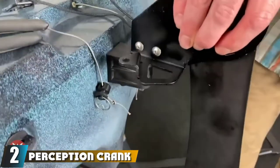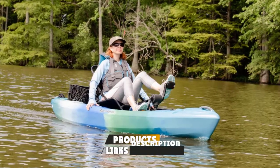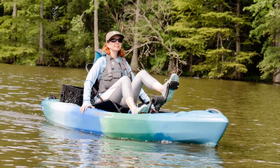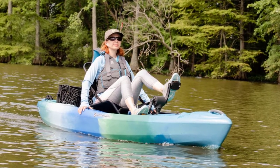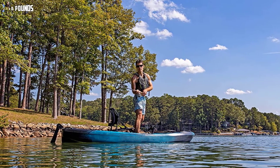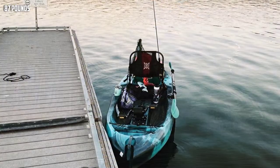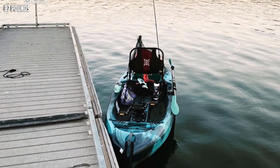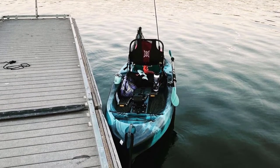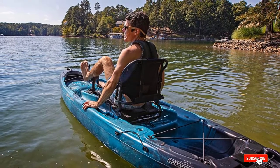At number two, we have the Perception Crank. Not everyone needs a long boat to sail on the weekends — sometimes a 10-foot pedal kayak like the Crank 10 by Perception Kayaks is a better alternative. It works great on lakes, coastal waters, and ponds, featuring a breathable mesh seat and a new generation pedal drive. This kayak can effortlessly pedal back and forth through calm waters without needing to remove the drive. The deck has plenty of storage, and the large back tank well can hold a kayak crate, dry bag, or cooler.